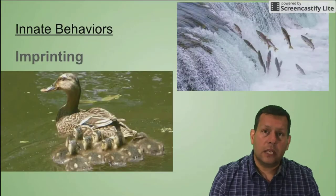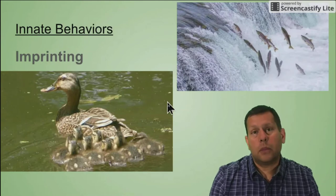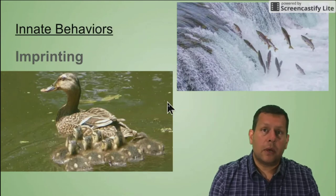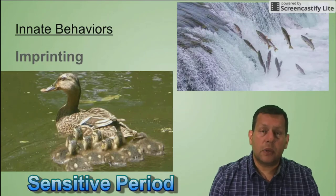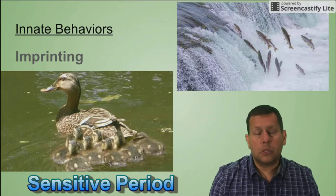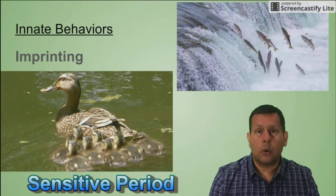With imprinting, you can see some baby ducklings — when they hatched and saw the mother, they imprinted on that mother during a time called the sensitive period. The sensitive period is the time frame where imprinting occurs, and when those little baby ducks hatch and see their mom, they know to follow her all around, knowing they're going to be very well taken care of.